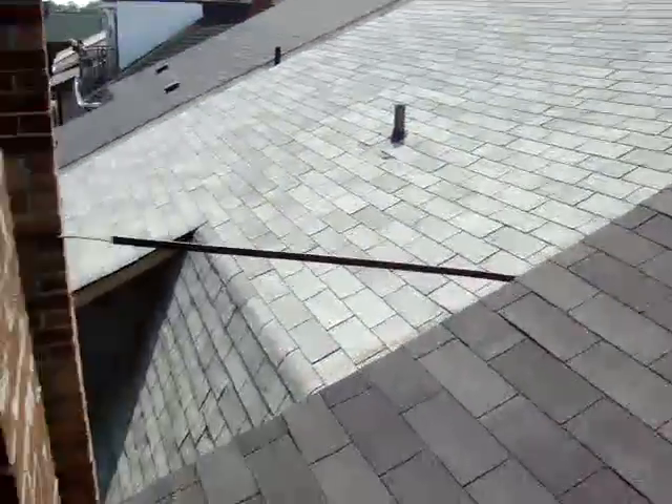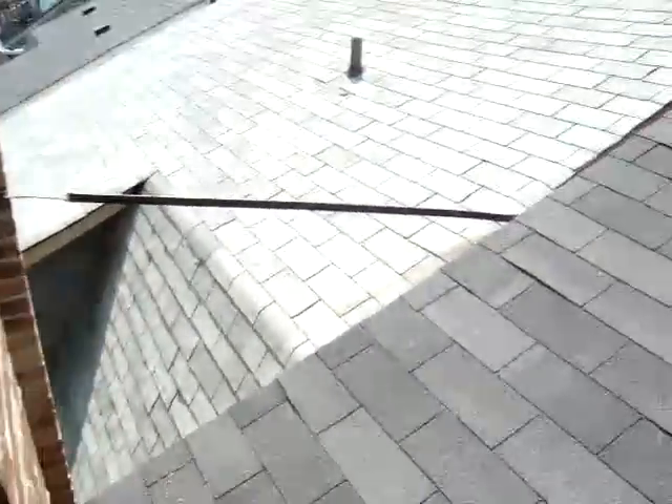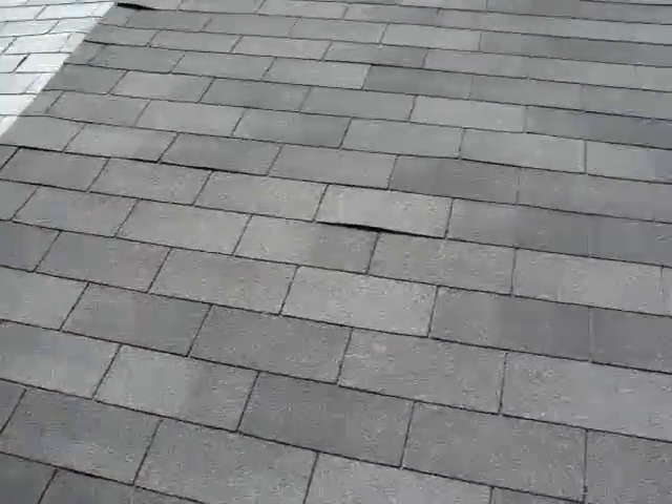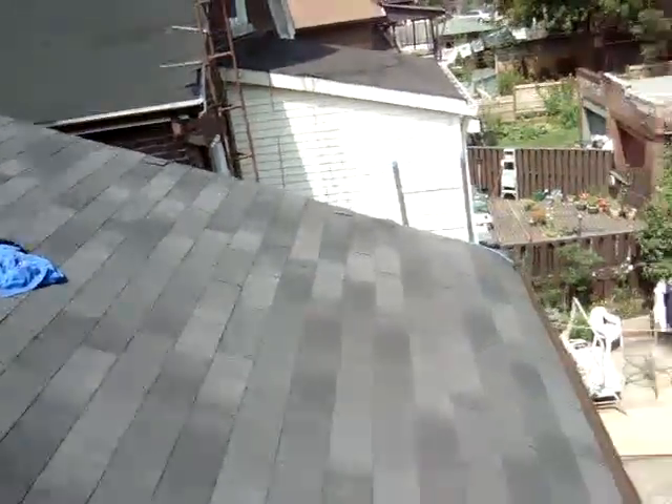I'm Arthur from mr.roof repair.ca and I'm at a house where they put this roof two years ago. This roof is two years old and they're having a lot of issues, and the homeowner is having a leak right by the chimney.